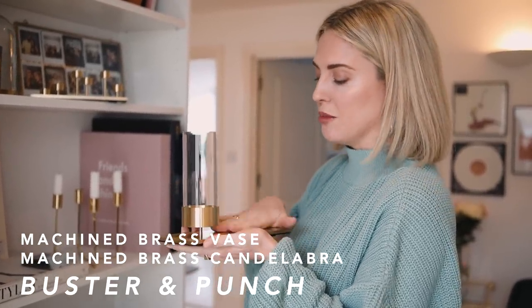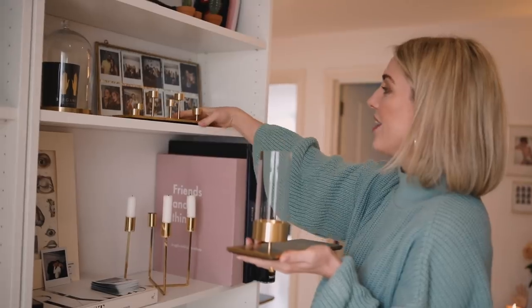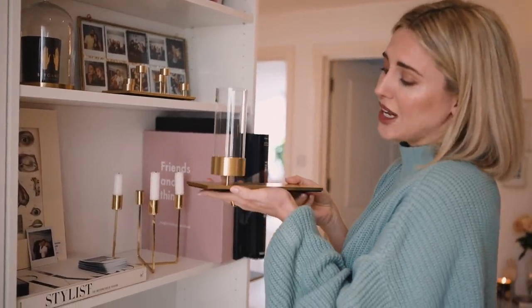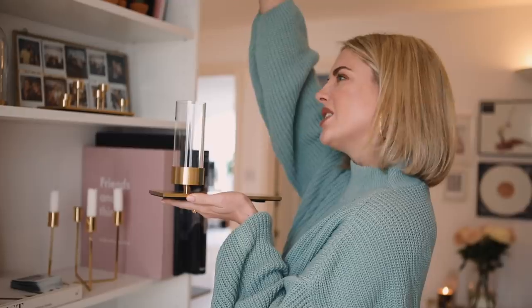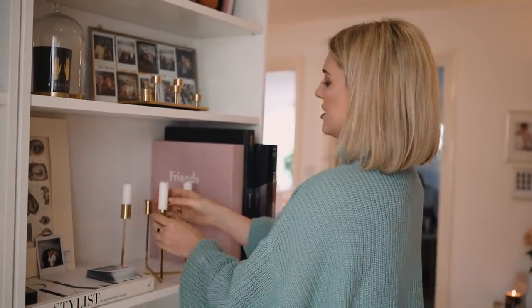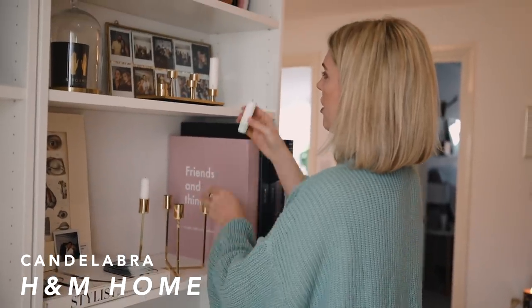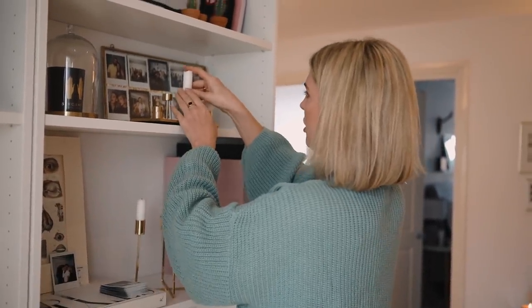They actually specialise in machine fixings for houses — like light switches, door handles, that sort of thing. But they also had a few home accessories and they gave me these two. This one is actually a vase — I think it's so beautiful and architectural. It's all hand machine-made in real brass and it's so heavy. So I need to get a few stems for that. And then this is also a candelabra. This is my cheap H&M Home cup candelabra and this is my expensive Buster & Punch candelabra. High street, high end.